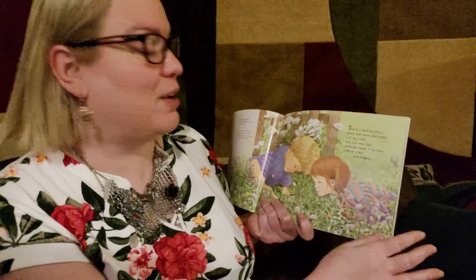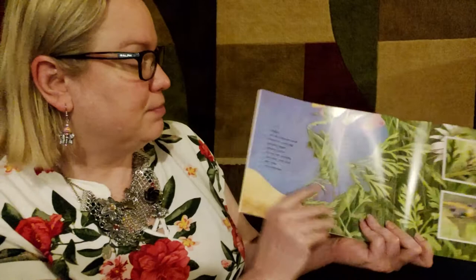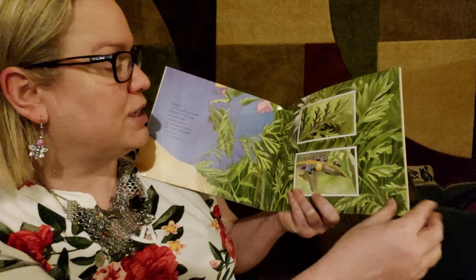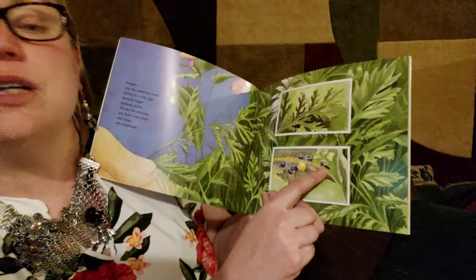This is a growing place, green and warm and bright. Lift up a leaf and you may find someone ready to be born. Lift up a leaf and imagine. They're in a garden here. Imagine you are someone small, hidden in a tiny egg, growing bigger, growing darker, till one hot morning you burst your shell and creep into brightness. It's showing us close-up pictures of things underneath the leaves — just little eggs. And look, out of this egg it has hatched and a little caterpillar has crawled out.